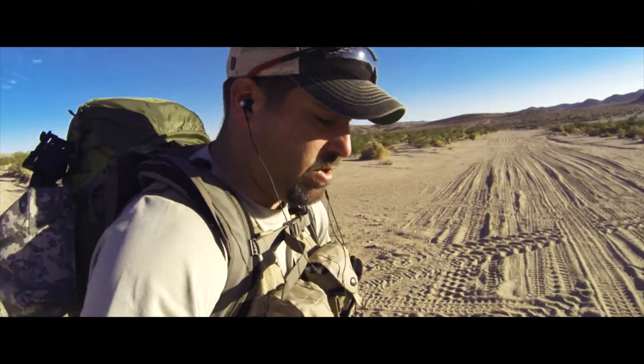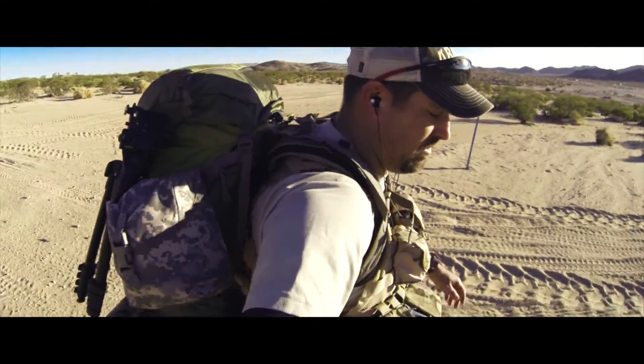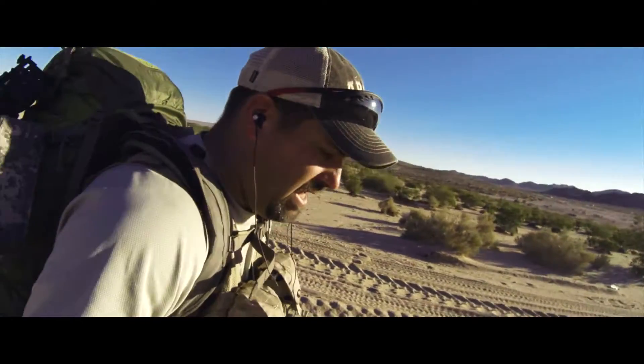Hey everybody, out here on my normal kind of routine trying to stay combat ready. I'm packing about 50, 55 pounds with all this crap, with all the camera gear and whatnot. Hey, thanks for tuning in to the TSF channel. My name is TSF, your host.